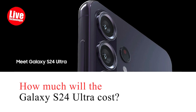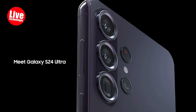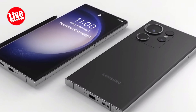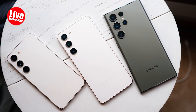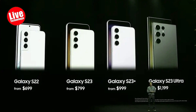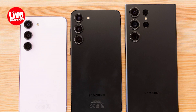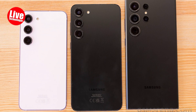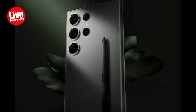How much will the Galaxy S24 Ultra cost? Although exact pricing details are currently unavailable, it's expected that the S24 series will likely follow a pricing pattern similar to the S23 lineup. For reference, the S23 base model starts at $799, the Plus version at $999, and the Ultra at $1,199. Samsung typically offers different models to accommodate a wide range of budget preferences, a strategy consistent across various phone generations.